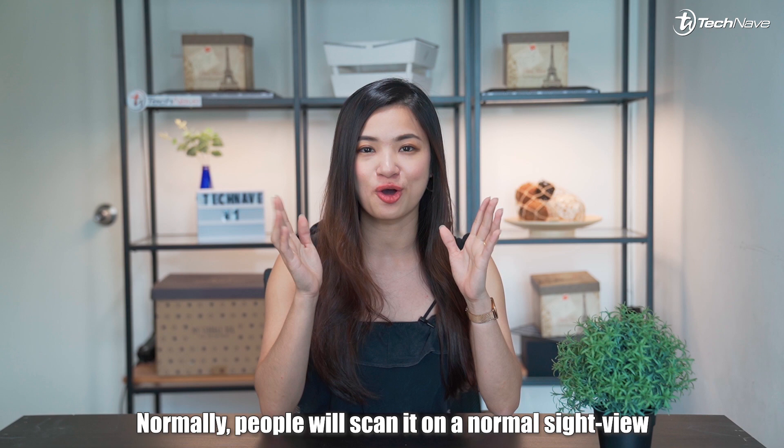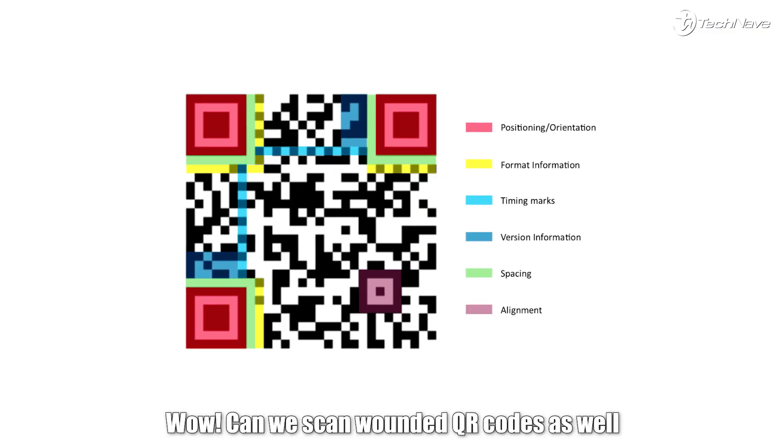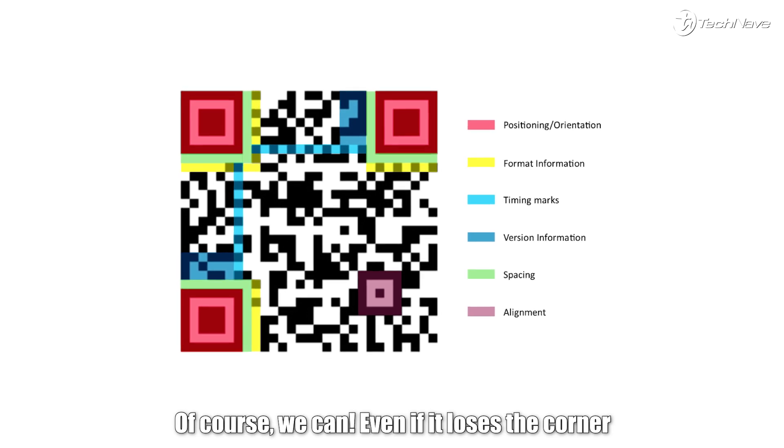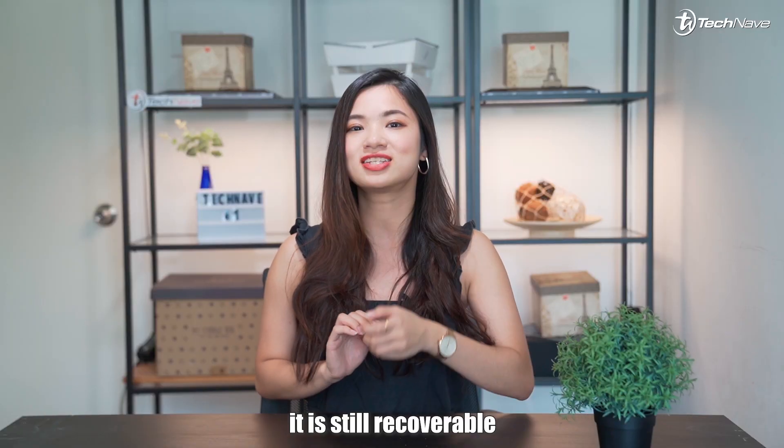Normally people will scan it on a normal side view, but you can also scan it upside down. Can we scan worn or damaged QR codes as well? Of course we can! Even if it loses a corner, a missing chunk in the middle, or a random colored noise — just remember that as long as we don't lose more than 30% of the code, it is still recoverable.